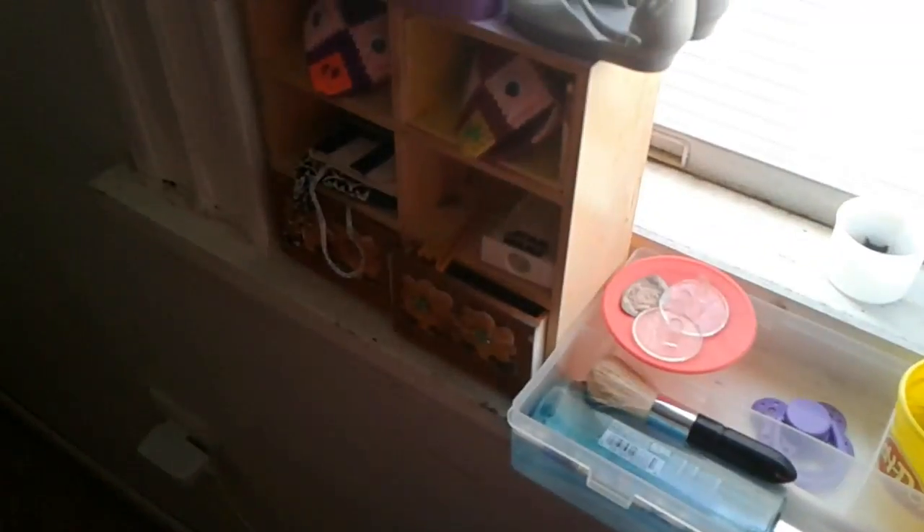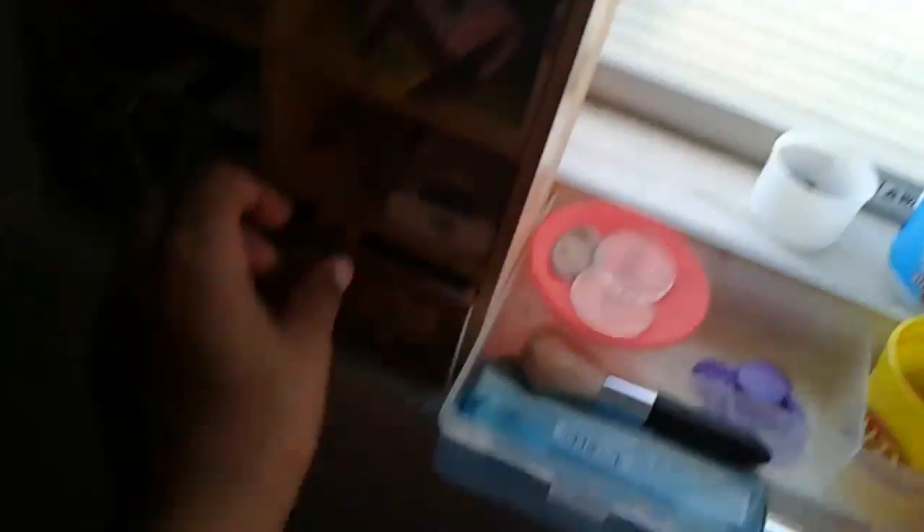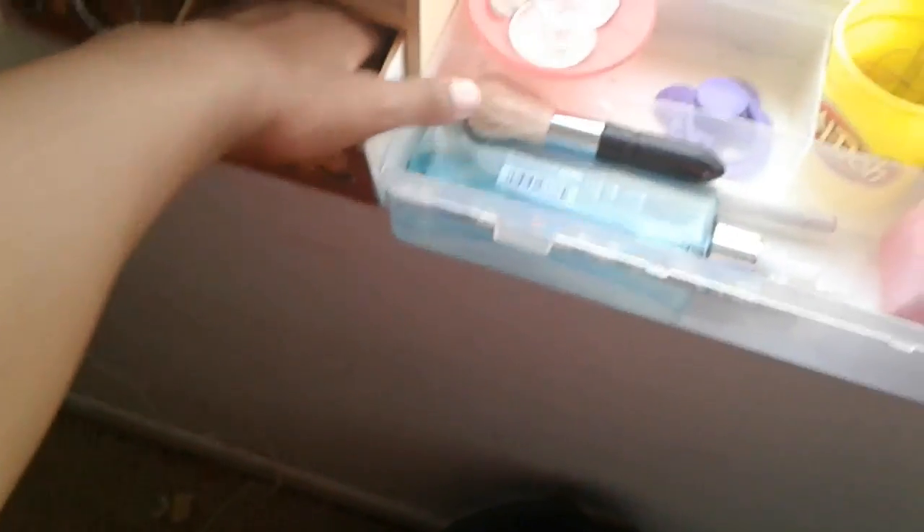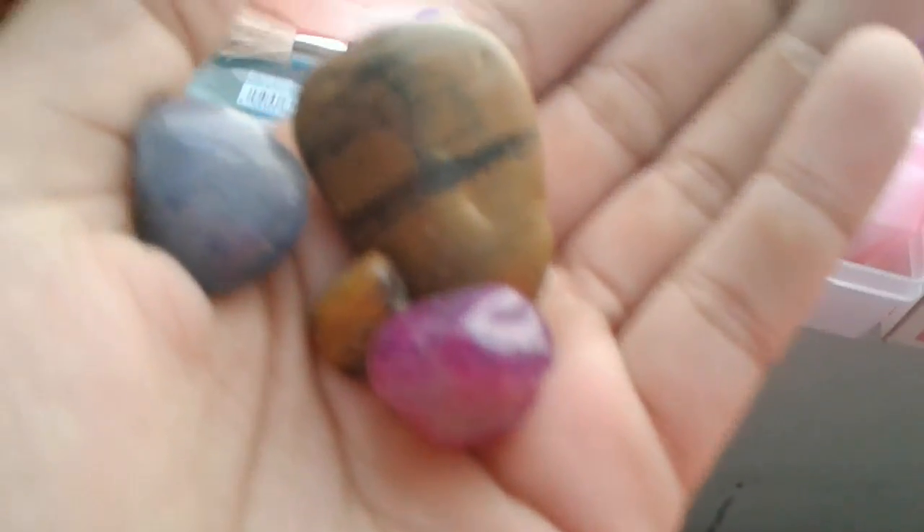Right here is a little comb for when they get hair and start growing it. And here are some really cool rocks that my dad gave me — I just pulled a few out for you guys to see. There's some more in there.